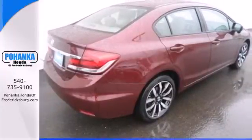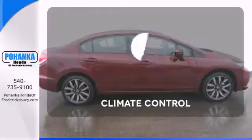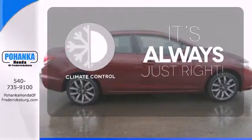Plus, you'll enjoy the remote keyless entry, steering wheel audio controls, and much more. Set it and forget it with the climate control.